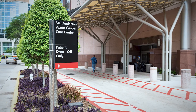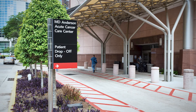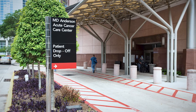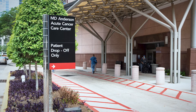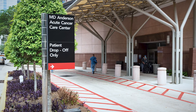Once you and your doctor decide CAR T-cell therapy is the best treatment for your cancer, there are certain guidelines to keep you safe. You must stay within a two-hour drive of MD Anderson's Texas Medical Center Hospital for a minimum of four weeks after receiving CAR T-cell therapy. The care team strongly recommends that you stay within a 30-minute drive of MD Anderson in case of an emergency.